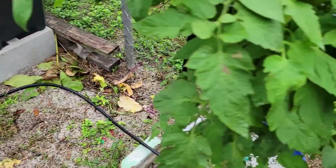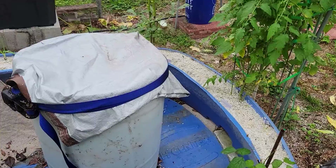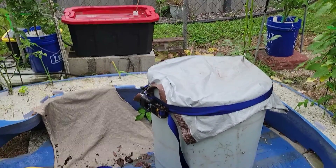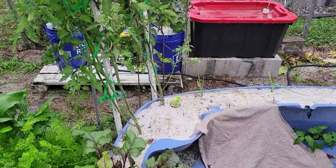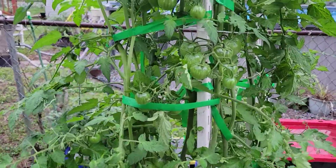Number six: you'll get healthier plants and fewer bugs. It has been proven that sick plants have more bugs. Number seven: there's also less disease when growing with hydroponics. Many diseases are related to soil, and most of these problems are eliminated with the use of hydroponics.